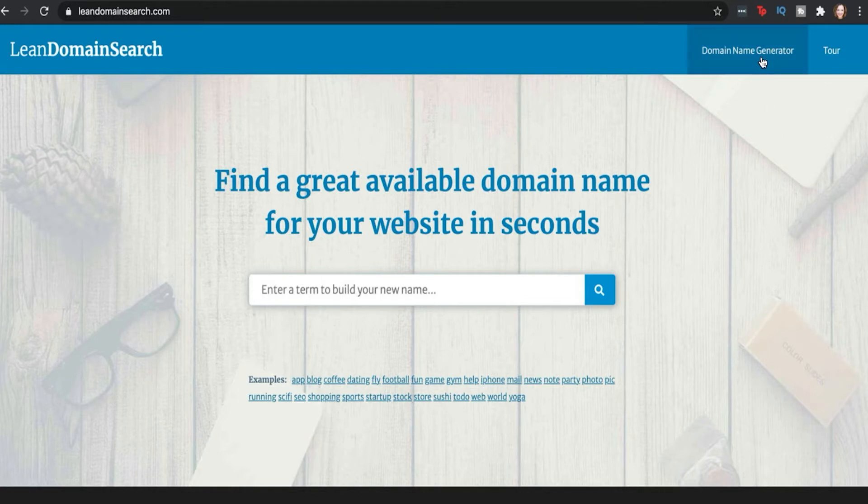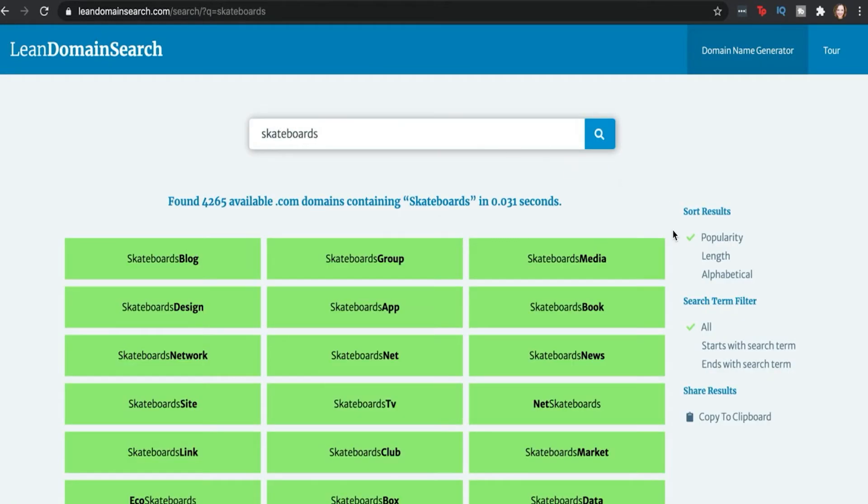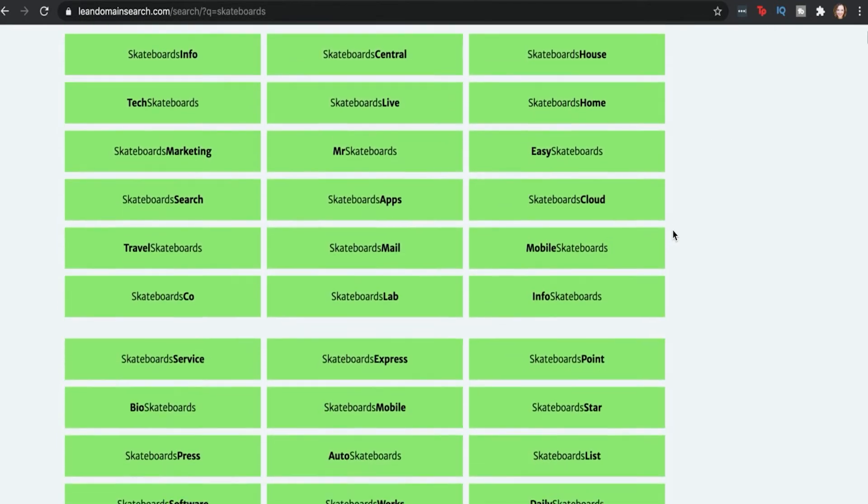You can also use a domain name generator. With this kind of tool, you can brainstorm ideas related to your site's audience and primary focus. Keep your domain name short, simple, and easy to remember. A confusing domain name can drive visitors away, while a well-considered choice can help you build traffic much faster.